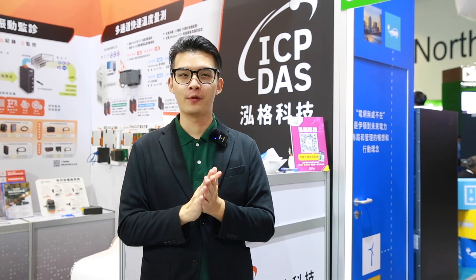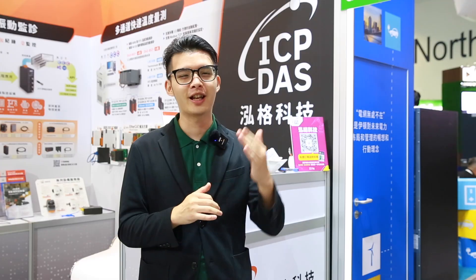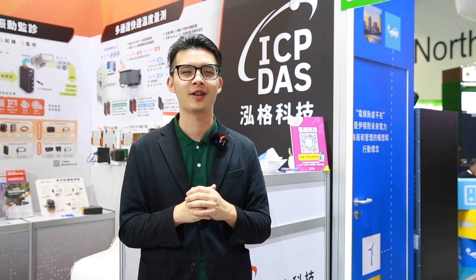I'm now standing at the booth of ICP-Desk, a company which provides one-stop automation solutions. Let's welcome Helen to share their latest products.